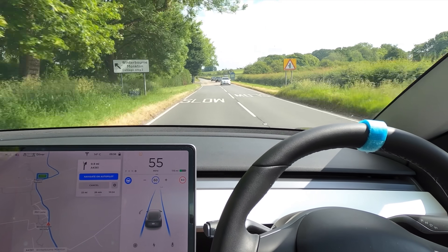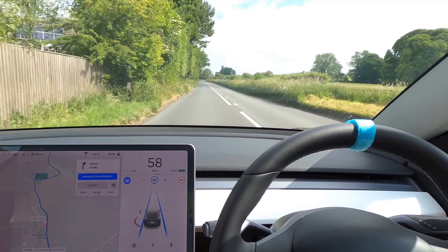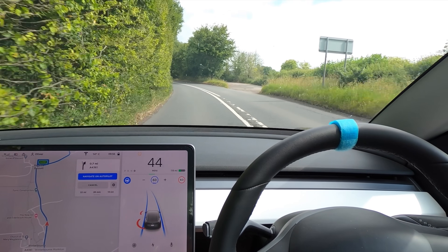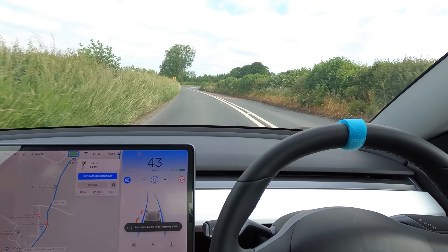And here we go — these are the corners I was talking about. These are insane corners. The car needs to slow down. I'm not touching anything right now and it is slowing itself down so nicely. Well done, Oreo. That is — oh, my car's called Oreo. If you're new here, my car's called Oreo.